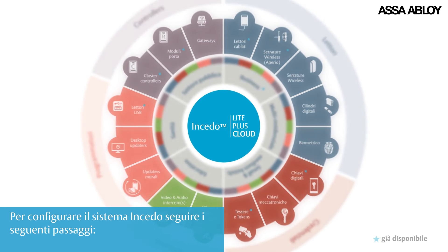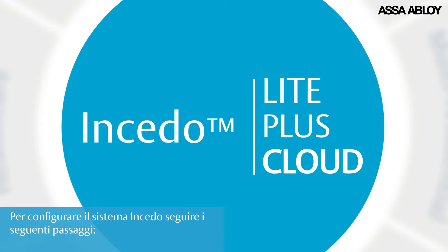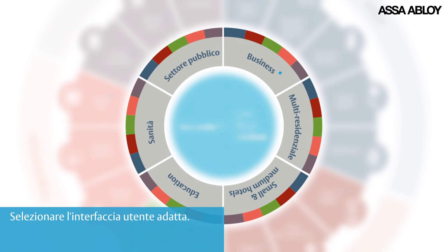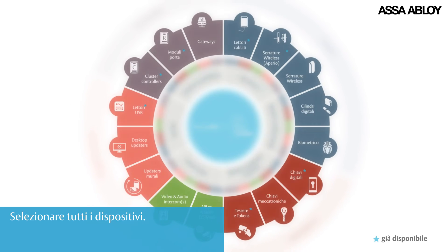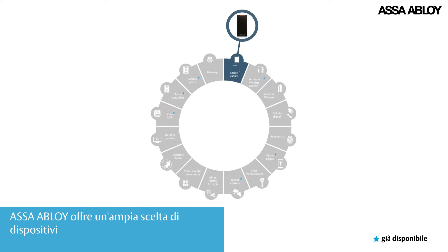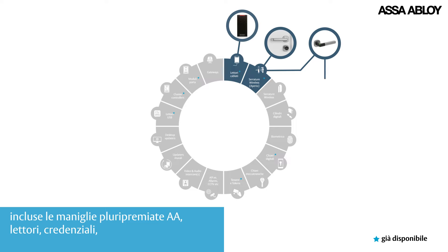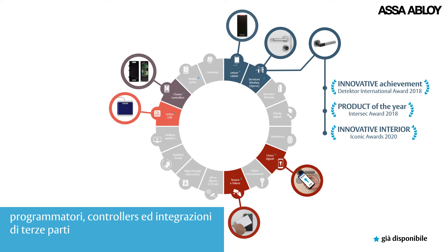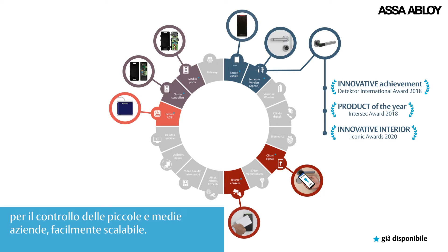To configure the INSEEDO system, just follow these steps: select a management option, apply the relevant software interface, and select all relevant enabled hardware. ASA ABLOID offers a growing choice of hardware, including award-winning locks, readers, credentials, programmers, controllers and third-party integrations — optimized for SMB security control and easily upgradeable.